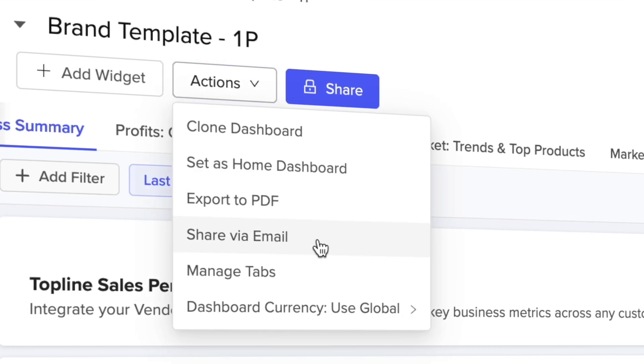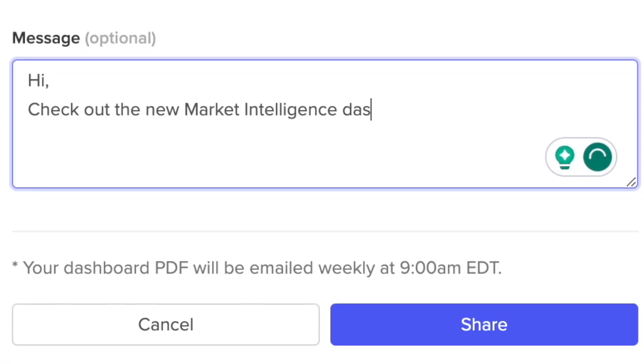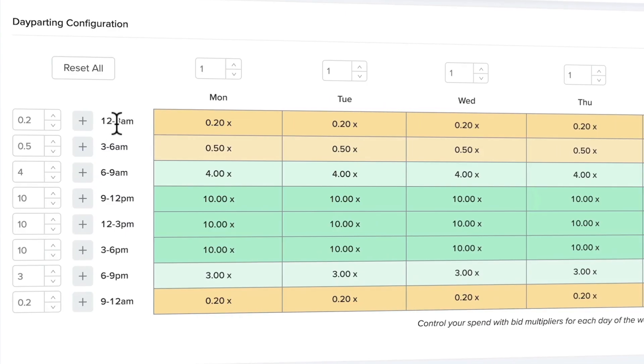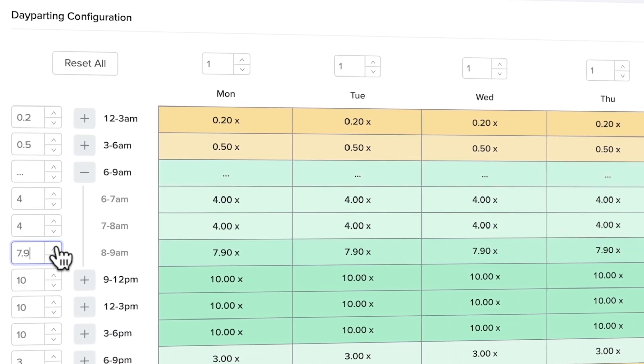Enable seamless sharing with stakeholders to support investment justifications or provide insights for new strategies. Track share of voice for your most impactful keywords and automate and optimize your advertising strategy to overtake competing brands.